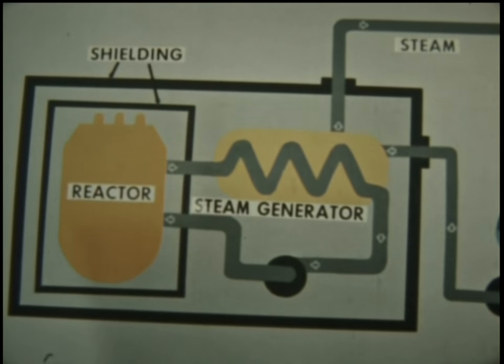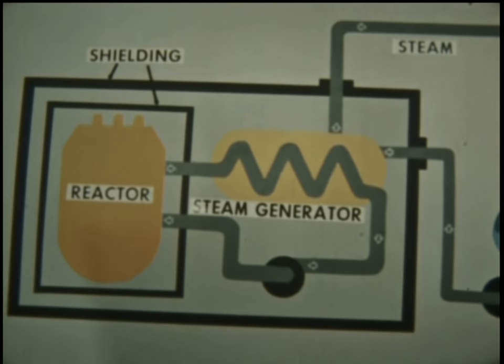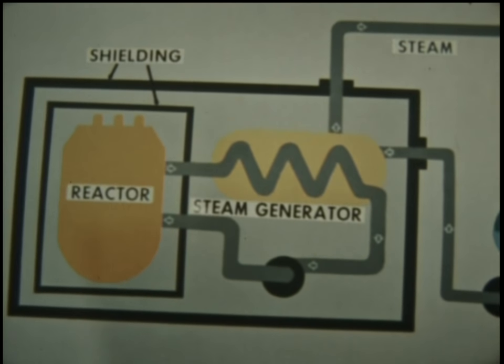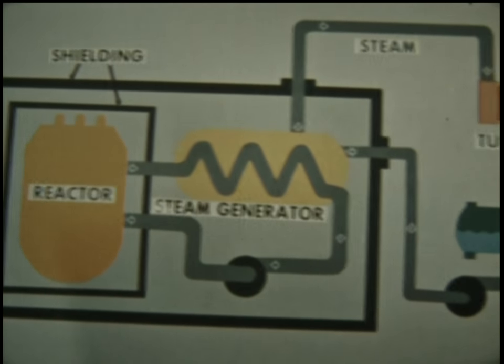Control rods of neutron-absorbing material control the activity of the reactor as they are inserted or withdrawn. As controlled fissioning or splitting of uranium atoms occurs in the reactor, tremendous heat results. This heat is carried to a steam generator by highly pressurized water.